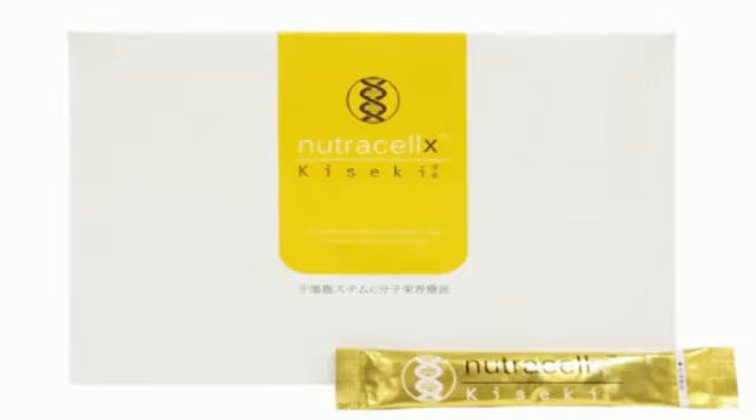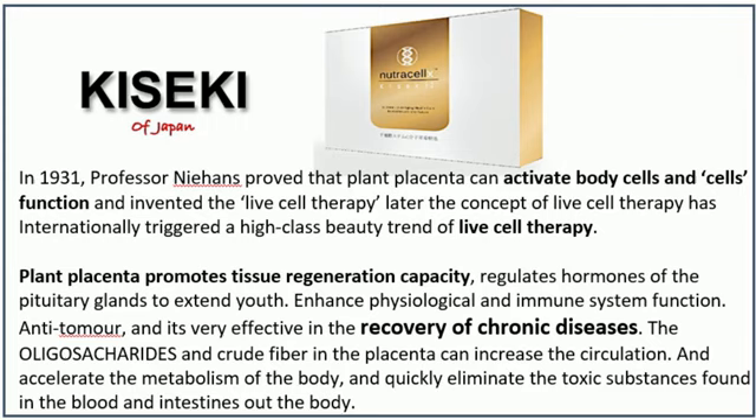Introducing Kiseki, a plant placenta stem cell product made in Japan. Kiseki in Japanese means miracle. In 1931, Professor Nihans proved that plant placenta can activate body cells and cell function, and invented live cell therapy. Later, the concept of live cell therapy internationally triggered a high-class beauty trend of live cell therapy.